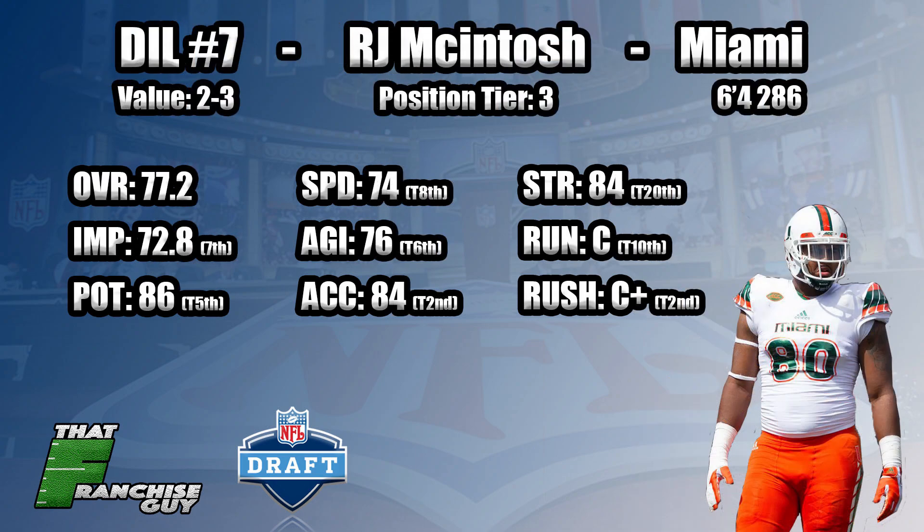My last guy in tier three is RJ McIntosh — possibly one of the safer guys in this group. Good film, good athlete, but not really great in either department. He's boosted by the fact that he's one of the true 4-3 defensive tackles in this class who has a combination of pass rush and run defense. He does get knocked a tiny bit for playing with one of the best D-lines in all of college football for the last two years at Miami, but he has pretty good tape and good athleticism. Definitely a guy who can come in right away, get into the rotation as probably the third man, and then develop.